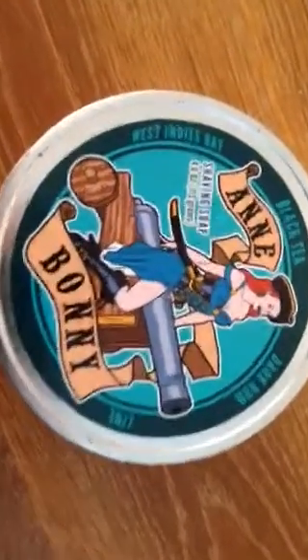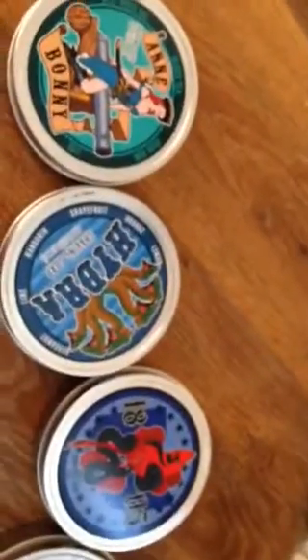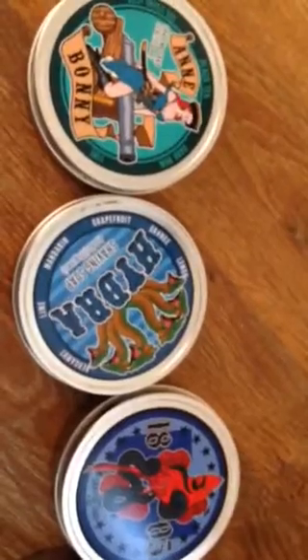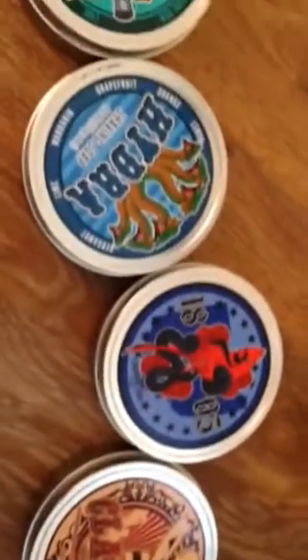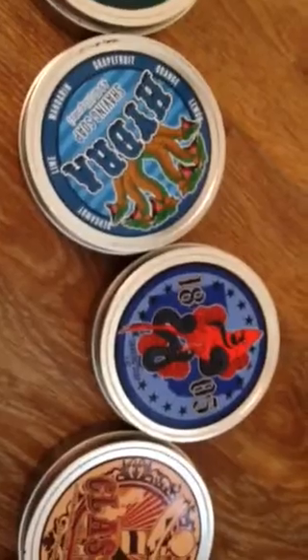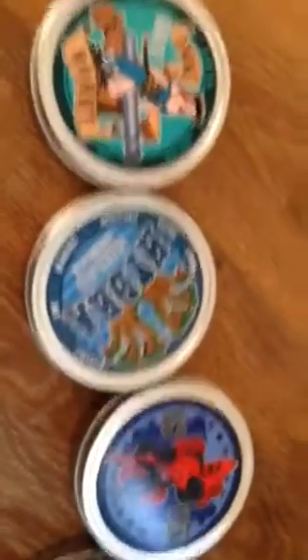There's a whole selection now of Dr. John's soaps you can buy from their website. Shipping to the UK was reasonable - I think all in all I probably paid about forty-something pounds, maybe more, for these soaps delivered to me.